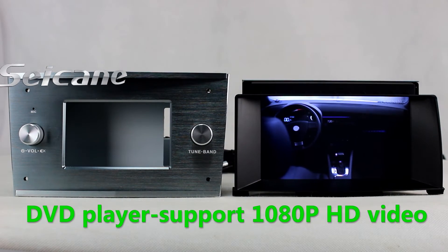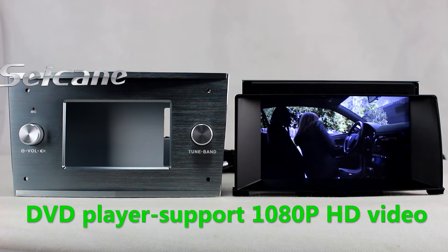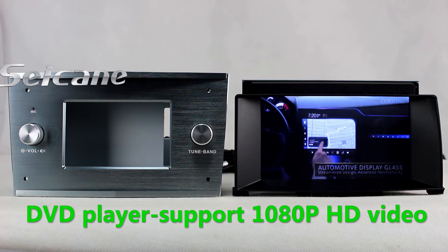The DVD player supports DVD, VCD, CD, MP3 and other formats. You can enjoy full 1080p HD videos in it.